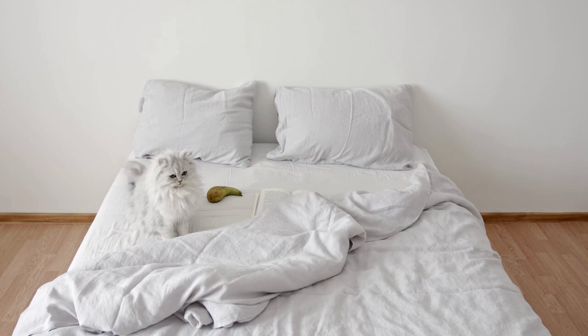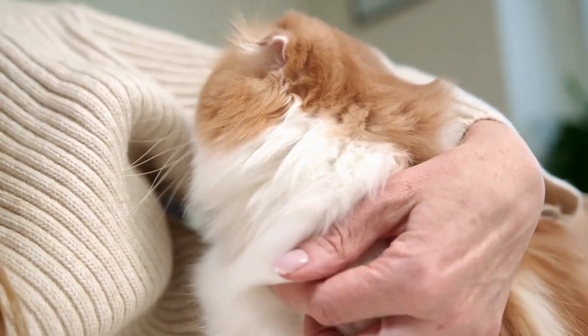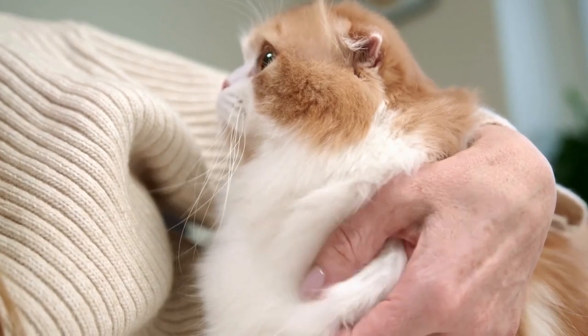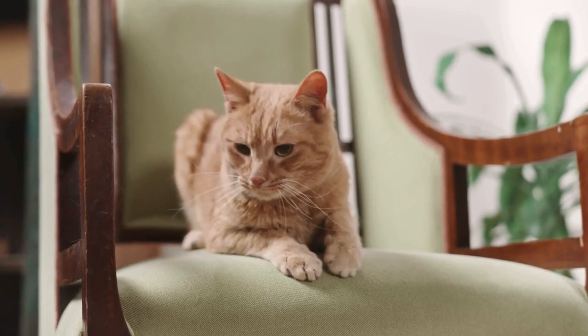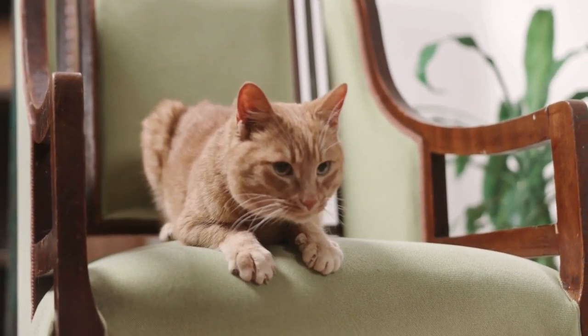If the cat has been in active labor for more than 2 hours without delivering a kitten, or if she is experiencing prolonged intervals between kittens, it may indicate a problem that requires veterinary attention. Prolonged labor, also known as dystocia, can occur due to factors such as fetal malposition, uterine inertia, or maternal exhaustion, and may require medical intervention to resolve.